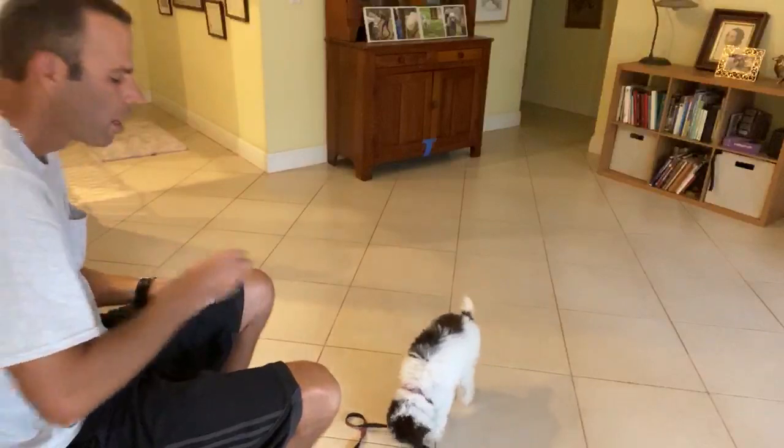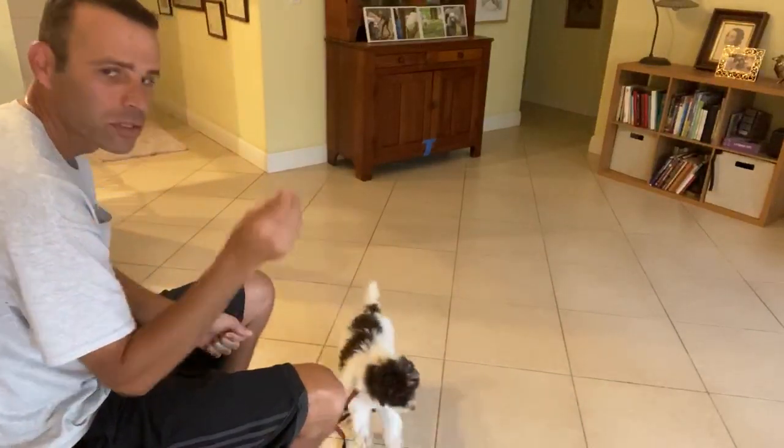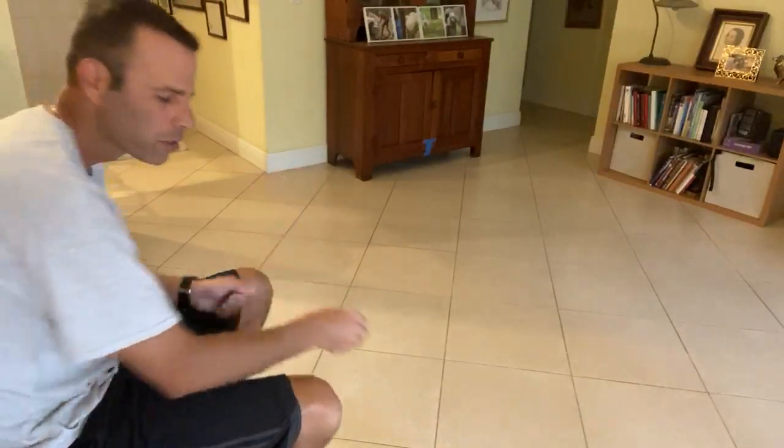So what I do is I touch his nose with the treat and I bring my hand up and over his head to get him to look up. Once he looks up, his butt usually will hit the ground.